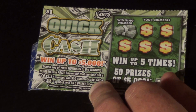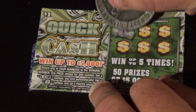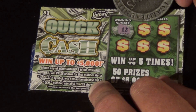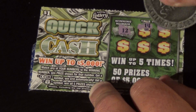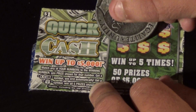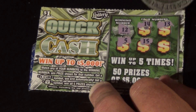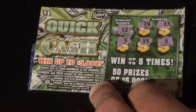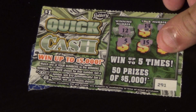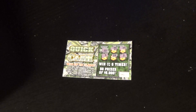Fourth and final ticket — ticket 291. We want a 12. We get 14, 13, 5, 15, and a 3. Zero for four on the Quick Cash.